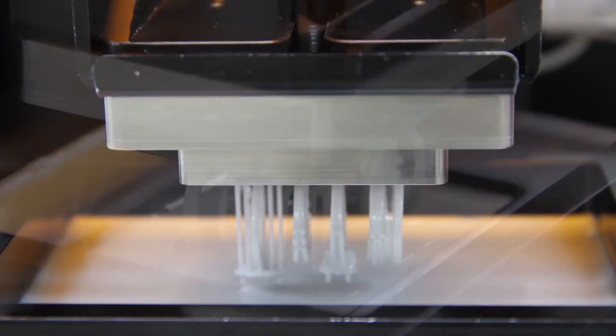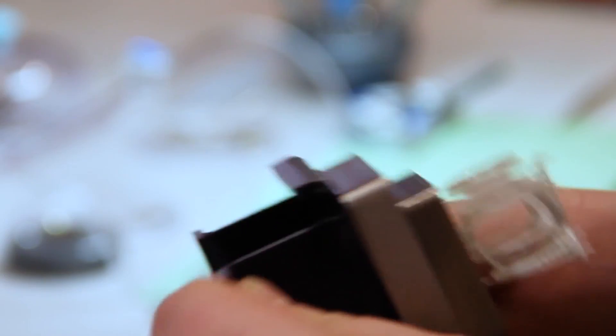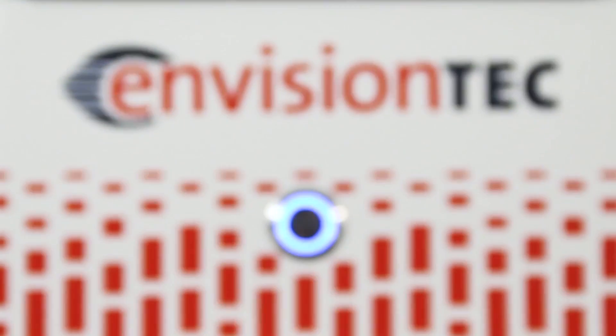Over 90% of our production is on Ambition Tech machines. With the addition of the CD-LM machine, I think it's going to be even more than that. And it looks like we might get a few more of the CD-LMs. It's a super fast machine — it's amazing technology.